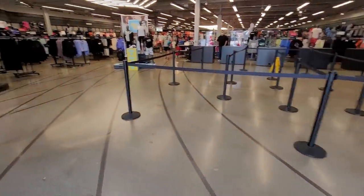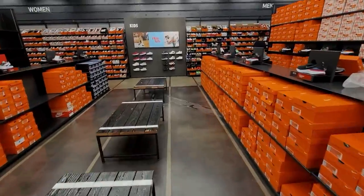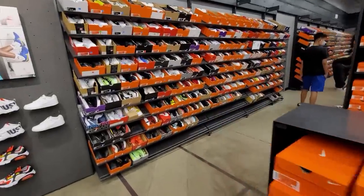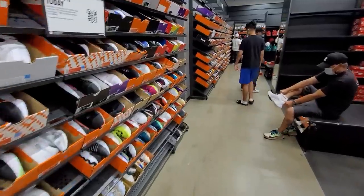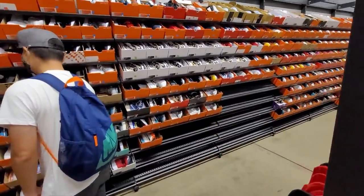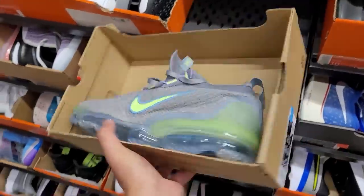They just opened up. I'm a couple minutes late. All right, see what they got. I'm so excited to be back — haven't been to a sneaker shop in over a week. Let's see what they got. Let's start in a size 10.5 as usual.